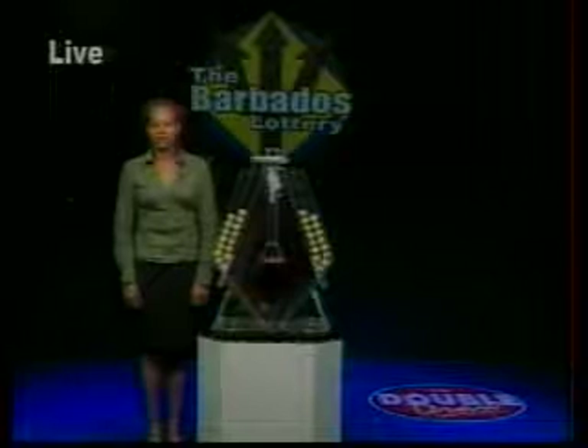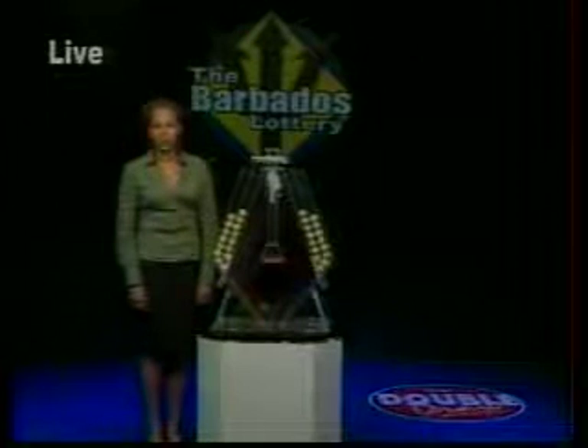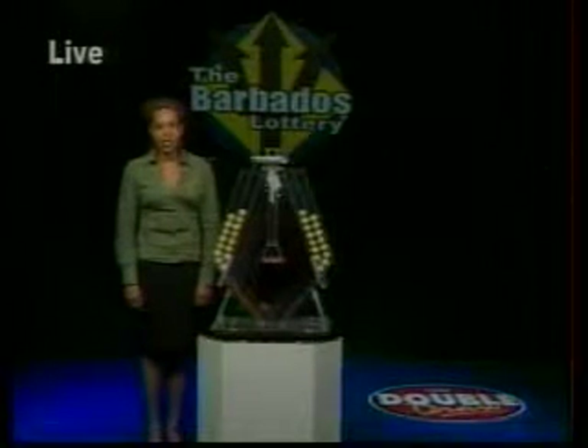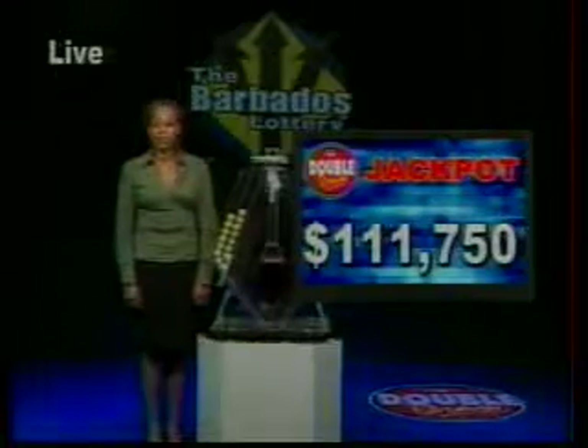Now to Double Draw number 13,965 for Thursday, December 15, 2011. Supervised by our auditor Dwayne Carter from Ernst & Young. When you choose the multiplier option, you have the chance to increase your winnings up to five times the amount, except on the Double Draw Match 7 Rolling Jackpot, which is now $111,750 and climbs by $1,000 daily.